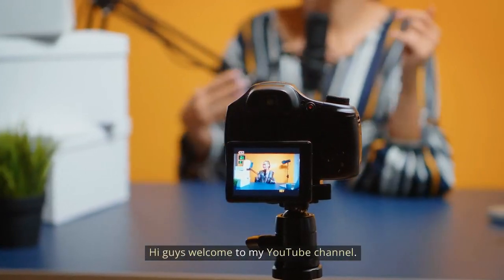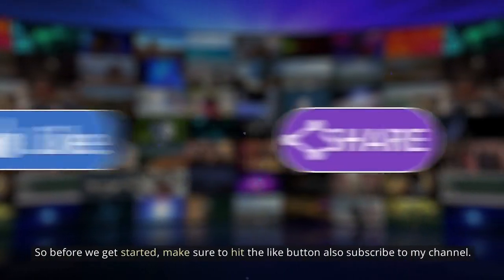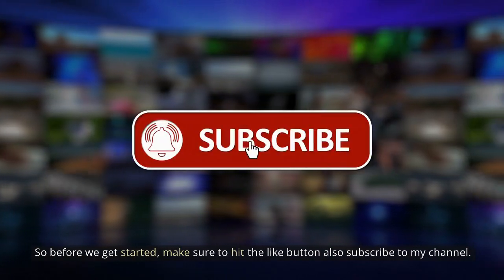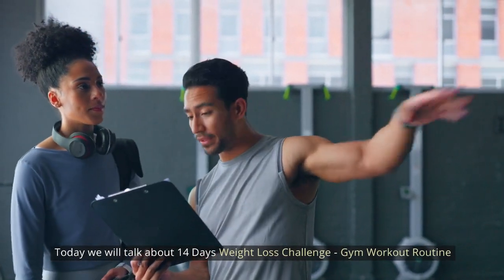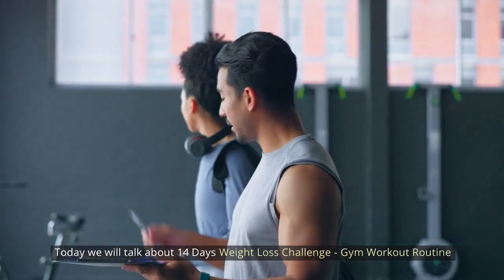Hi guys, welcome to my YouTube channel. Today we will talk about a 14-day weight loss challenge gym workout routine.